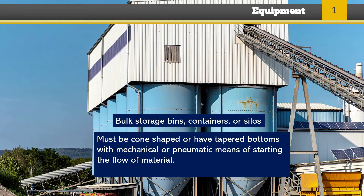Bulk storage bins, containers, or silos must have cone-shaped or tapered bottoms with either mechanical or pneumatic means of starting the flow of material.